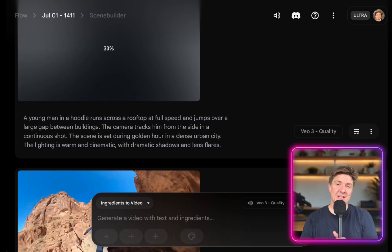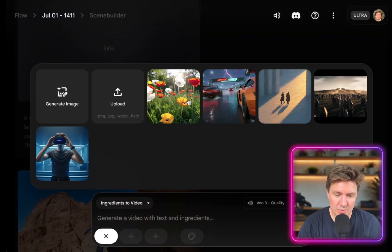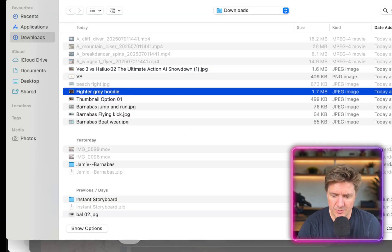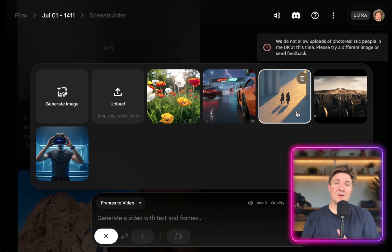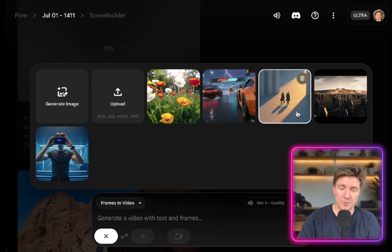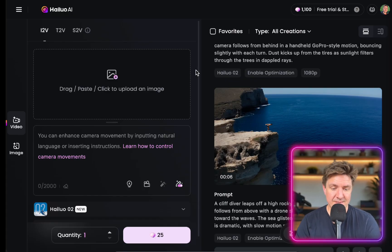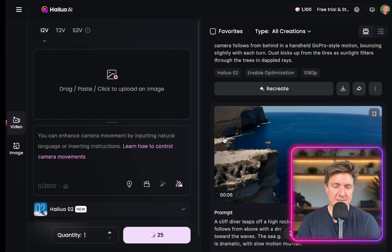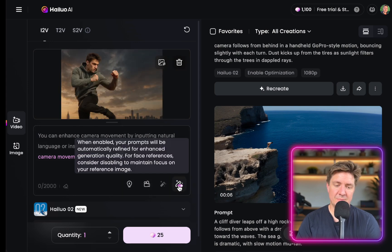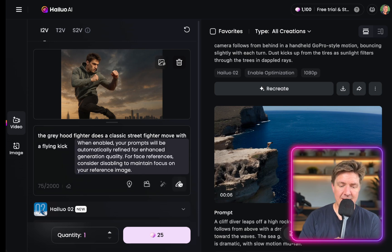Now we're going to do an image-to-video comparison of the two tools. Here we are inside the platform, grabbing the grey hooded fighter image — you have to crop it if your image isn't the right aspect ratio. VO3 loses on image-to-video because in the UK it currently won't allow you to upload realistic images of people to create image-to-video. Now we're going to do image-to-video inside Halo, bringing in the grey hooded fighter image, and using the enhance button to help with the prompt — a street fighter doing a classic flying kick.